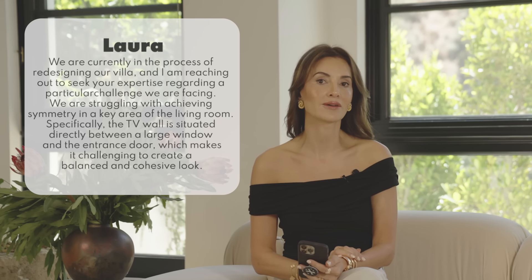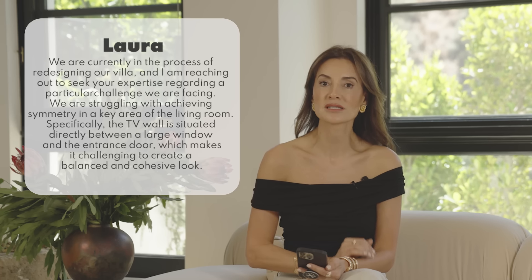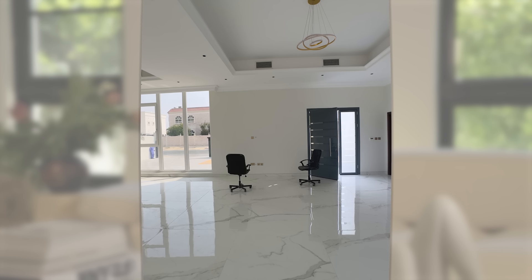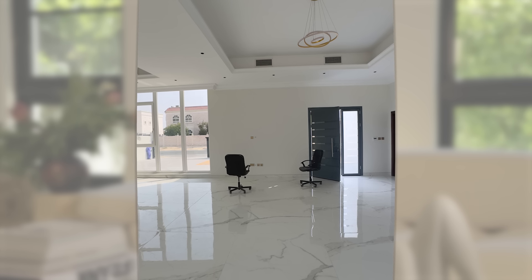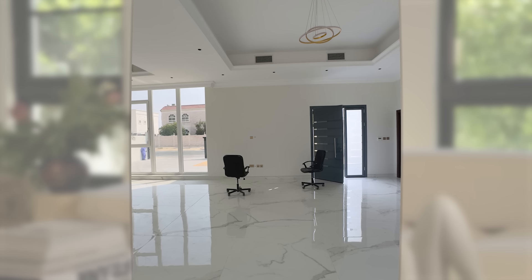Laura writes: we are currently redesigning our villa and are struggling with achieving symmetry in a key area of the living room. Specifically, the TV wall is situated directly between a large window and the entrance door, which makes it challenging to create a balanced and cohesive look. Let's look at Laura's space. She has a very clean, modern home with a clean soffit, and she would like to place her television where the two chairs currently are.